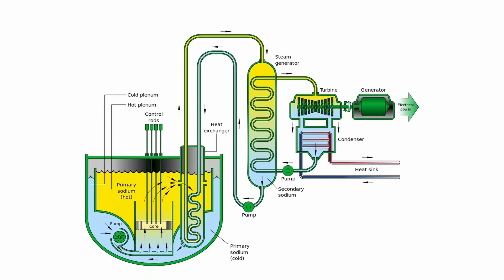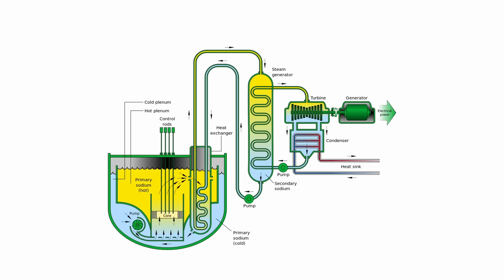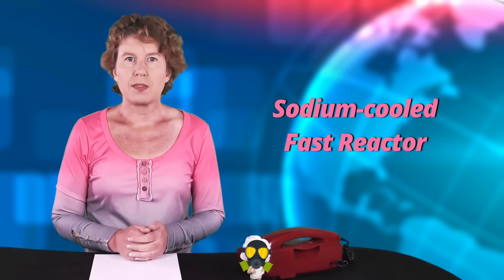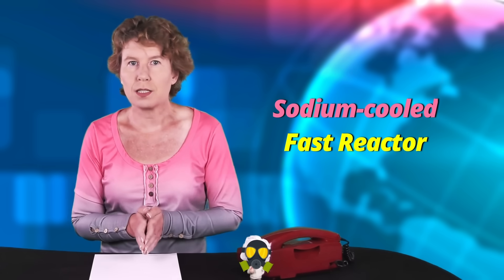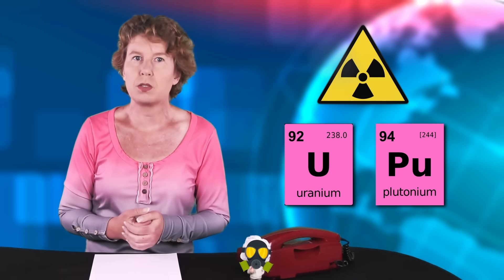Natrium is the Latin and German name of the chemical element Na, called sodium in English. The key element of the Natrium plant is a sodium-cooled fast reactor combined with an energy storage system. That it's a fast reactor doesn't mean it runs across Wyoming — it means it uses fast neutrons. Fast reactors use fuel that's more enriched in radioactive compounds. They can also recycle nuclear waste, in particular plutonium.